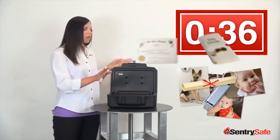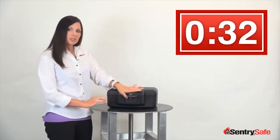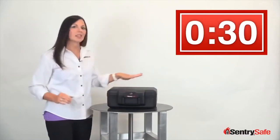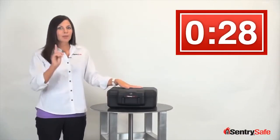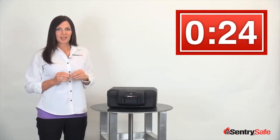So how do we keep these things safe, you ask? Well, there's more to this little guy than meets the eye. Inside these walls is a special insulation designed to keep the contents safe in a fire for up to half an hour. But don't just take our word for it — we validate all of our claims with third-party testing with agencies like UL and ETL.